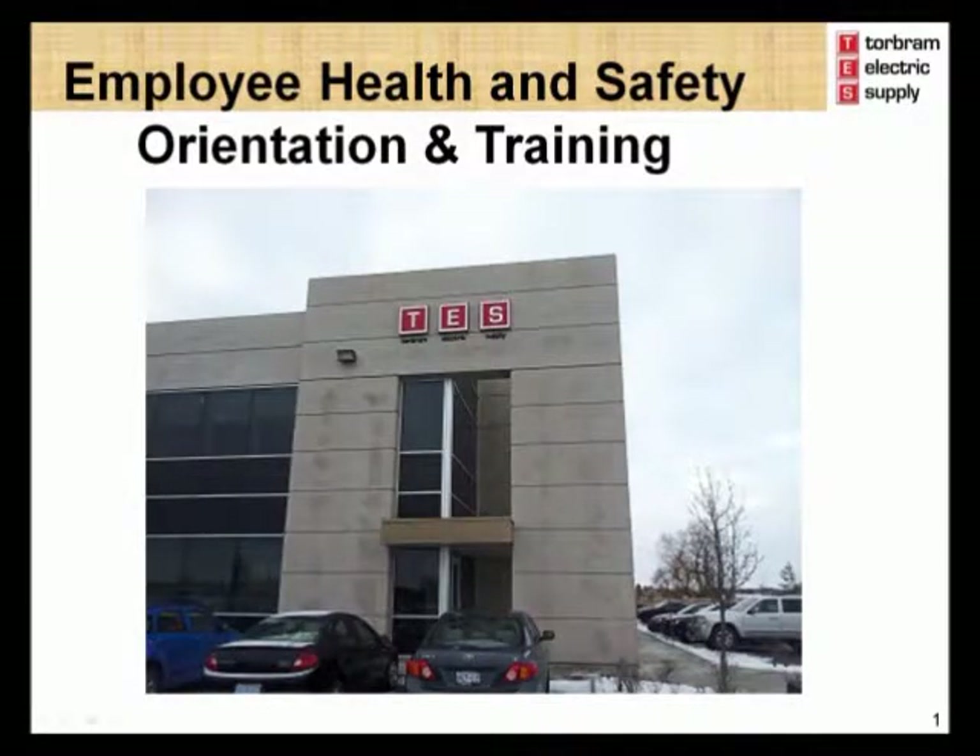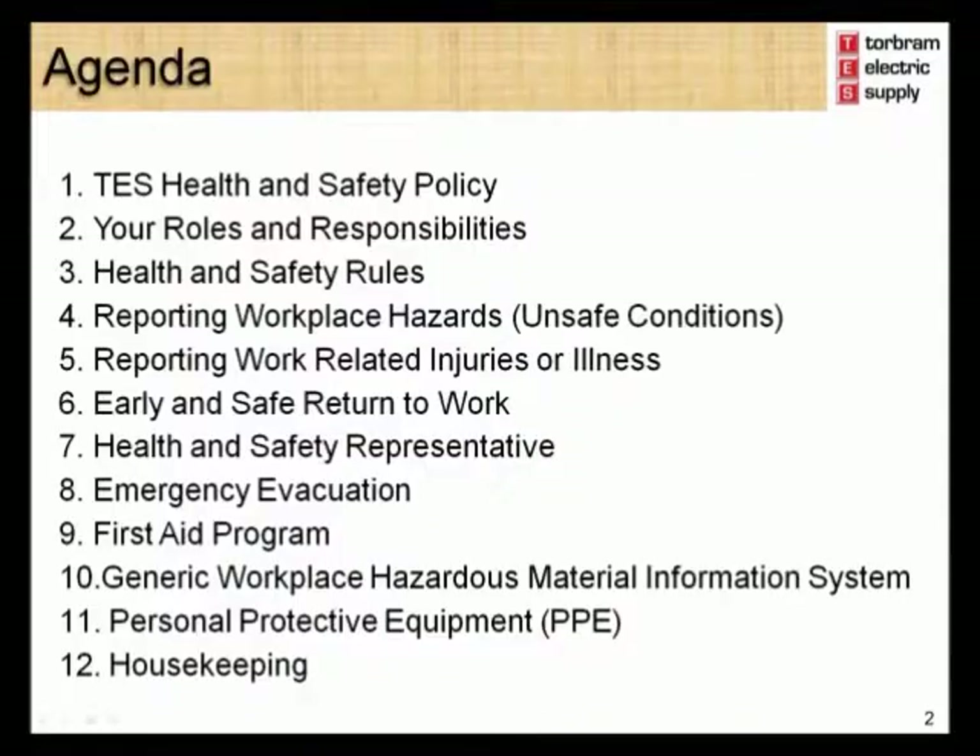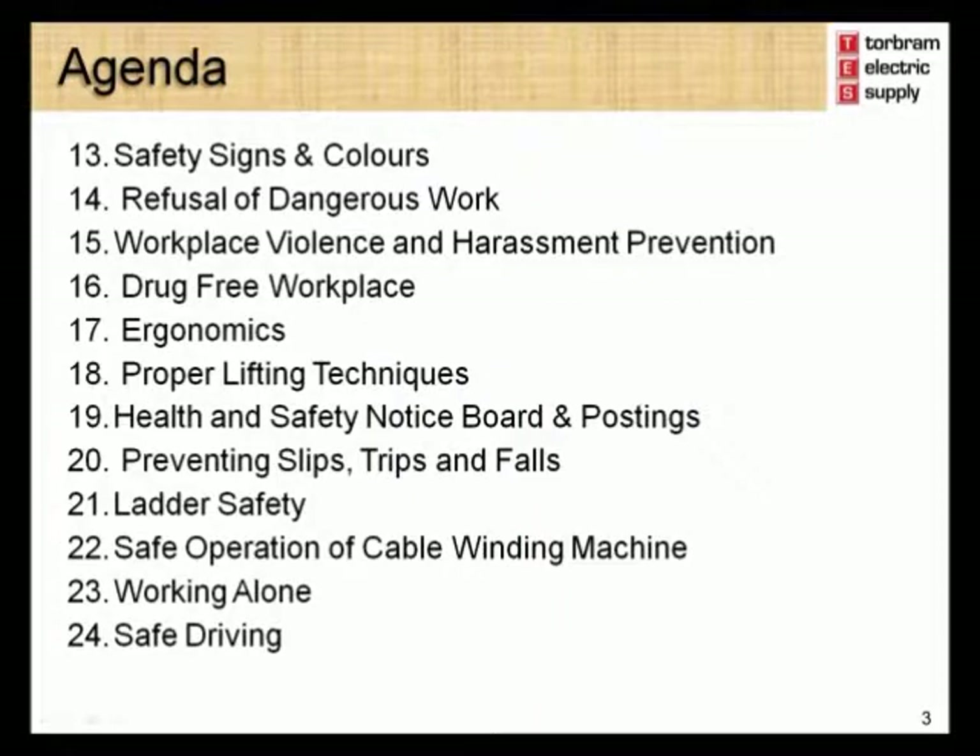Welcome to the Torbram Electric Supply Employee Health and Safety Orientation. You should have a copy of the Employee Health and Safety Orientation booklet in order to follow along. This orientation will provide you with an overview of the many health and safety modules which are part of the Torbram Electric Supply Health and Safety Management System. If you have any questions on any module, please be sure to ask your supervisor for more information.